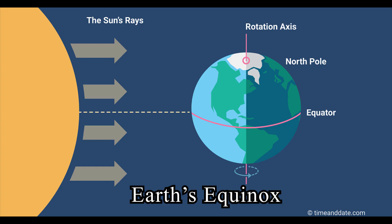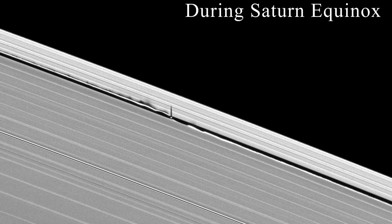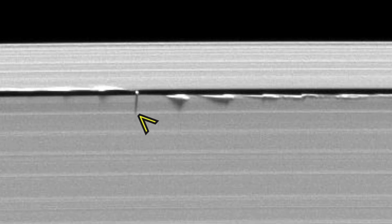An equinox is an event where sunlight is perpendicular to the equator, splitting the day and night evenly. As Saturn approaches its mid-August 2009 equinox, the vertical structures created by the tiny moon Daphnis cast long shadows across the ring. Daphnis itself can be seen casting a shadow onto the nearby ring.